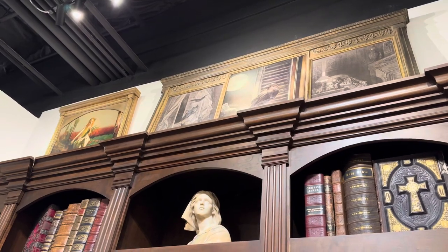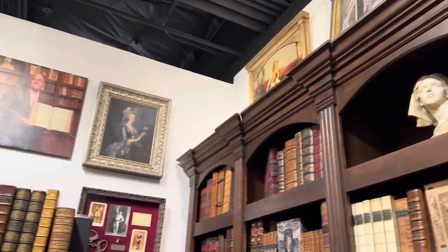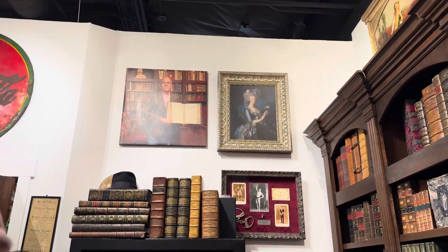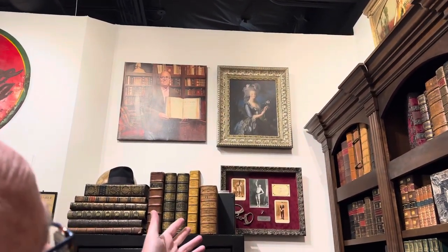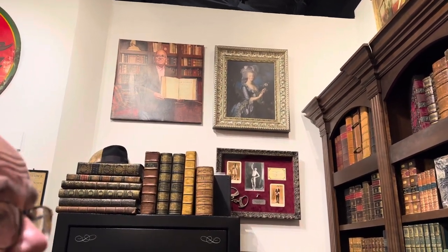I do separate videos telling about the history of each of these books. On this wall you have Houdini's handcuffs and some vintage Americana — a 1937 Coca-Cola sign. So you never know what's going to be in here.